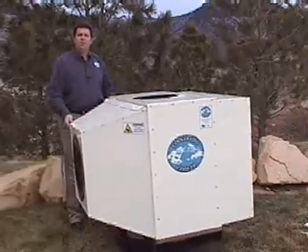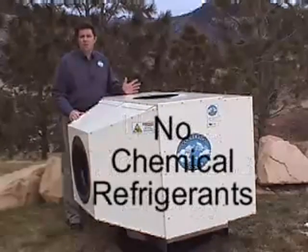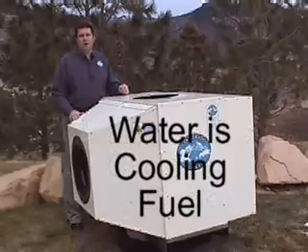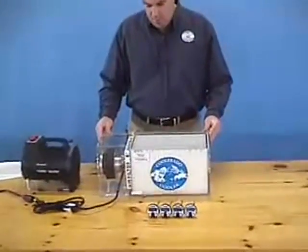With evaporative coolers, which are more commonly called swamp coolers, you get blasted with unfiltered air that is nearly saturated with water. This high volume, high humidity air containing dust and mold is blown into your building and can make an environment that is also uncomfortable.